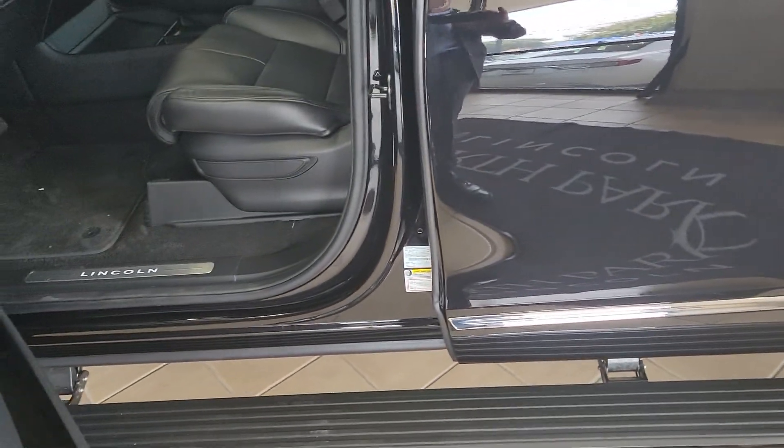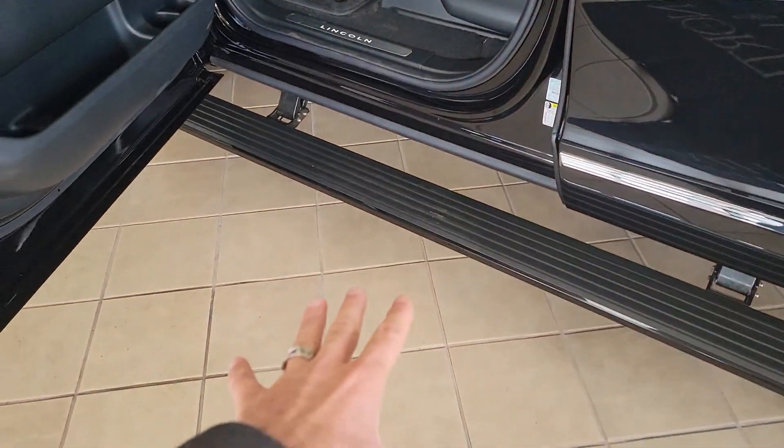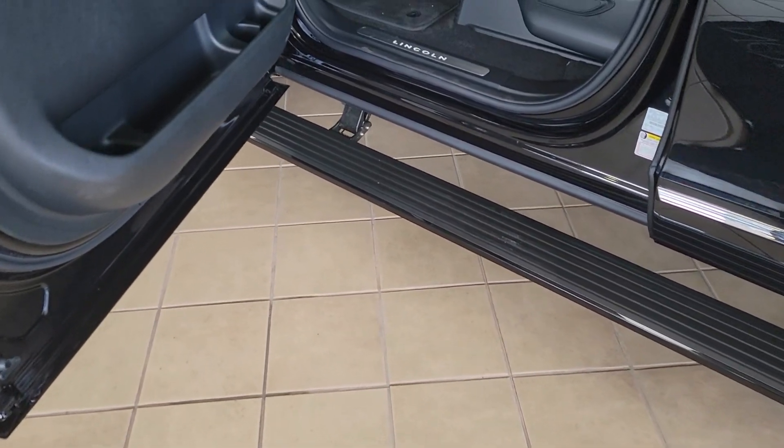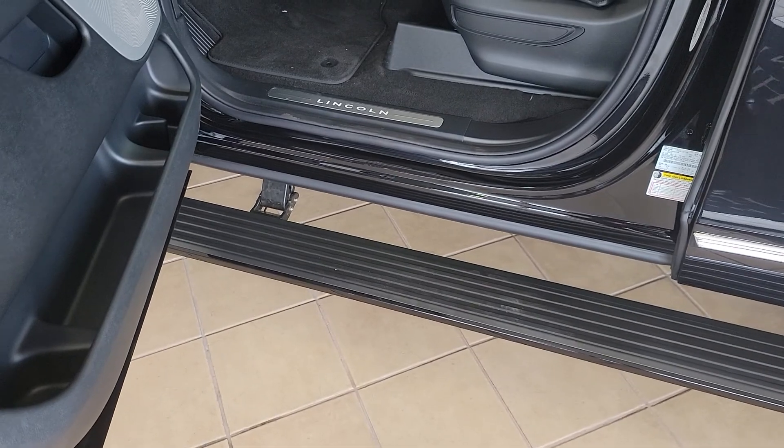When you open the door it gives you a power step. All the handles illuminate with LED lighting, and it also gives you a welcome mat on the ground. At night that is absolutely phenomenal — kind of reminds me of the bat symbol up in the sky.